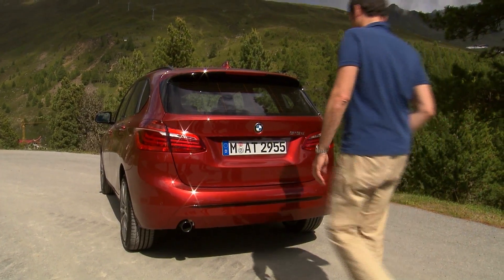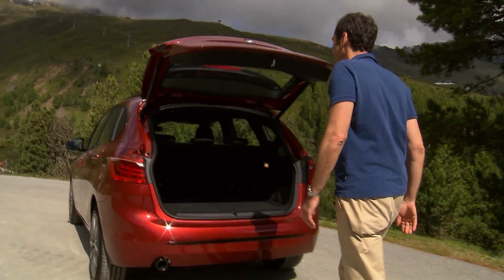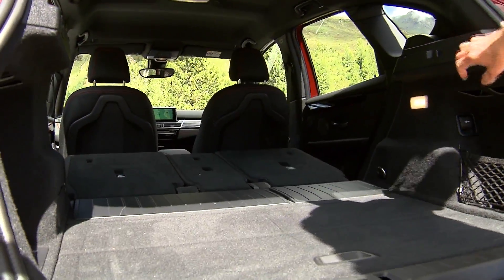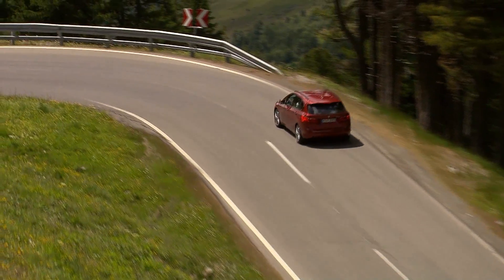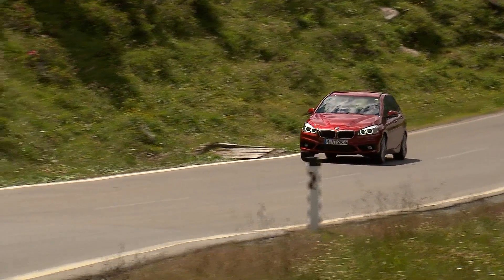A special gimmick is the contactless, hands-free trunk lid, which opens and closes with a quick movement from under the bumper. Trunk space is generously proportioned, with anywhere from 468 to 1,510 liters of cargo space available. The BMW 2 Series Active Tourer carries a price tag of 27,200 euros in Germany.